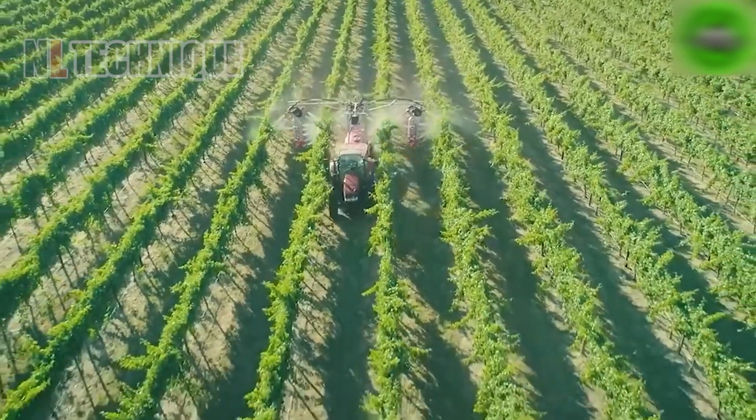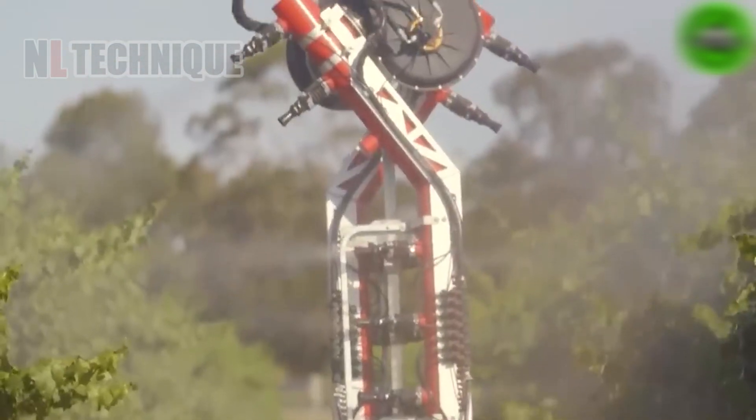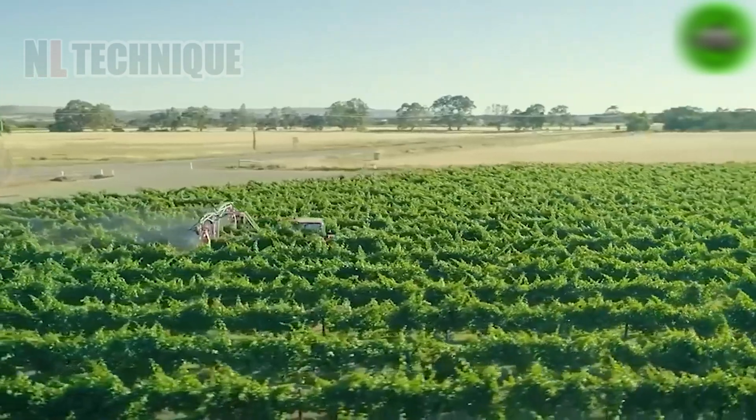A hydraulic sprayer is perfect for grapevines and orchards, efficiently applying liquids such as pesticides and fertilizers to protect crops from pests and diseases and provide essential nutrients.